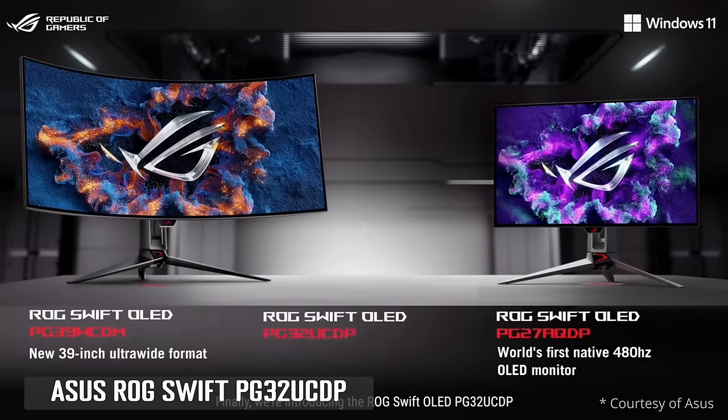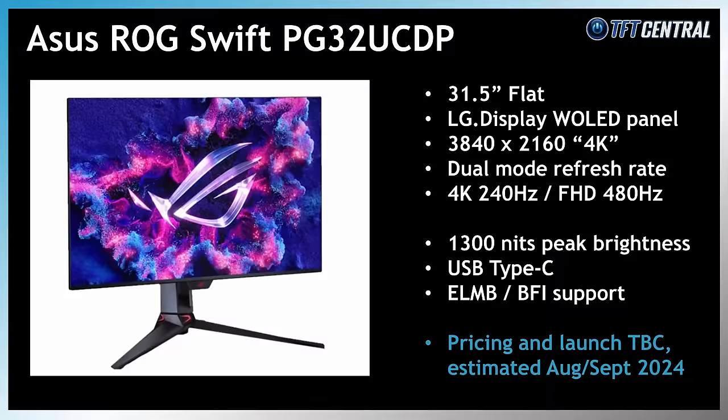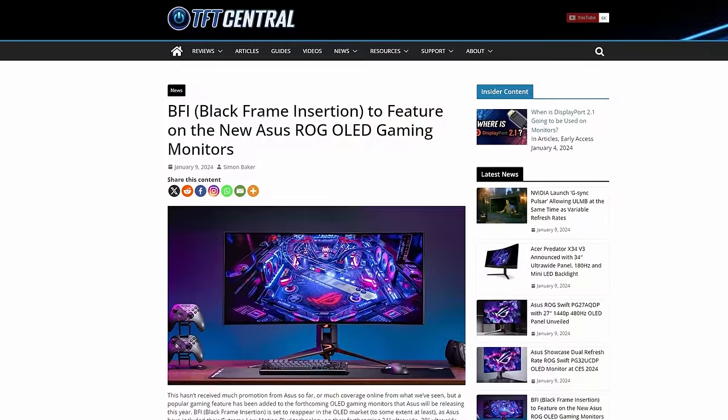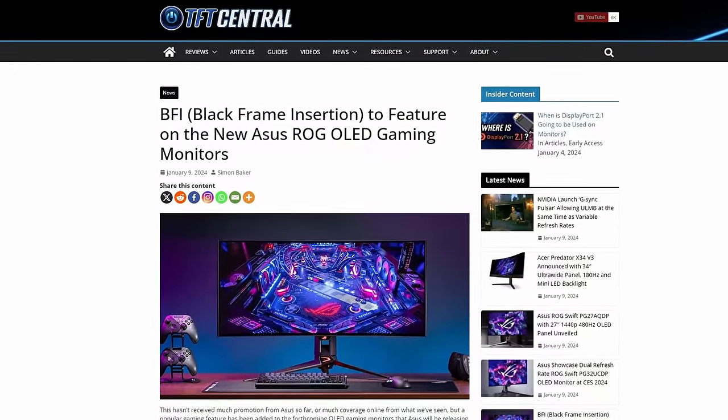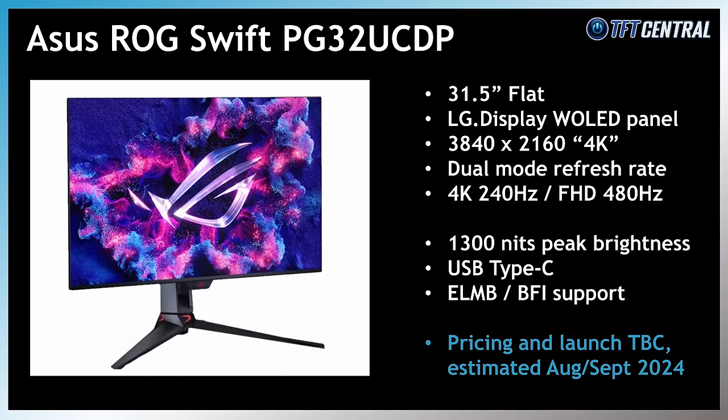ASUS have announced their ROG Swift PG32UCDP monitor that will feature this panel, as well as that dual-mode support, and this was heavily promoted at CES this year. It's got dual-mode support to allow 4K 240Hz if you want to focus on resolution, detail and image quality, or you can switch down to 1080p and prioritise frame rates instead for competitive gaming up to 480Hz. The ASUS screen will also include the increased 1,200 nits peak brightness and their added ELMB blur reduction mode. There's no official word on pricing or launch date, but our estimation is around August-September time.